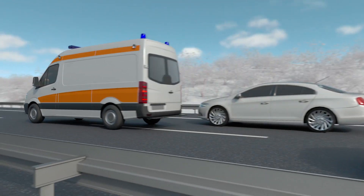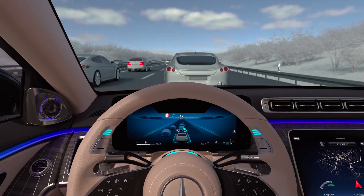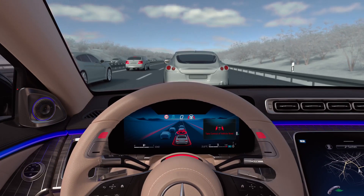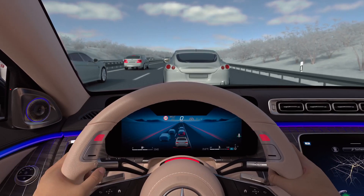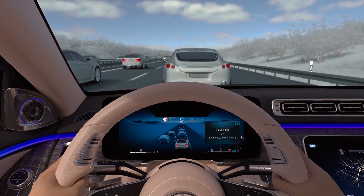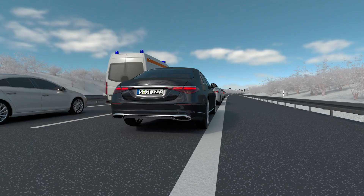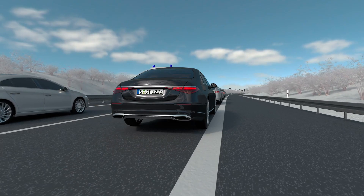DrivePilot can recognize complex situations and point them out with a takeover request. When you are prompted visually and audibly, you have to take over the steering wheel again. The system can reliably do a lot for you; however, your attention is required as soon as DrivePilot requests you to do so.